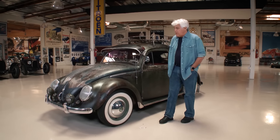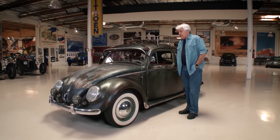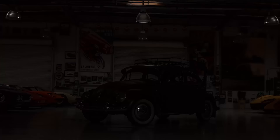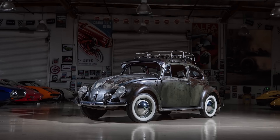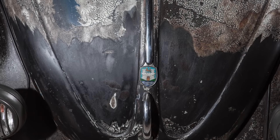Welcome to another episode of Jay Leno's Garage. Today we're doing my favorite category: original and unrestored. This is a 1955 Volkswagen Beetle. As you can see, the paint is original. It's fun to find them this way — you don't find these anymore. When I was a kid, Volkswagens were all over the place for a couple of hundred bucks, and then they just disappeared. To try and find a time capsule like this is pretty rare.